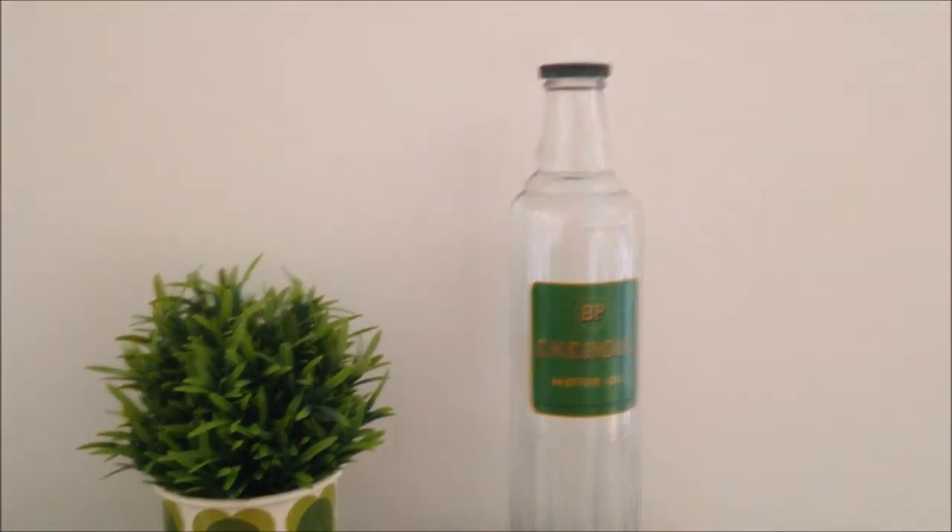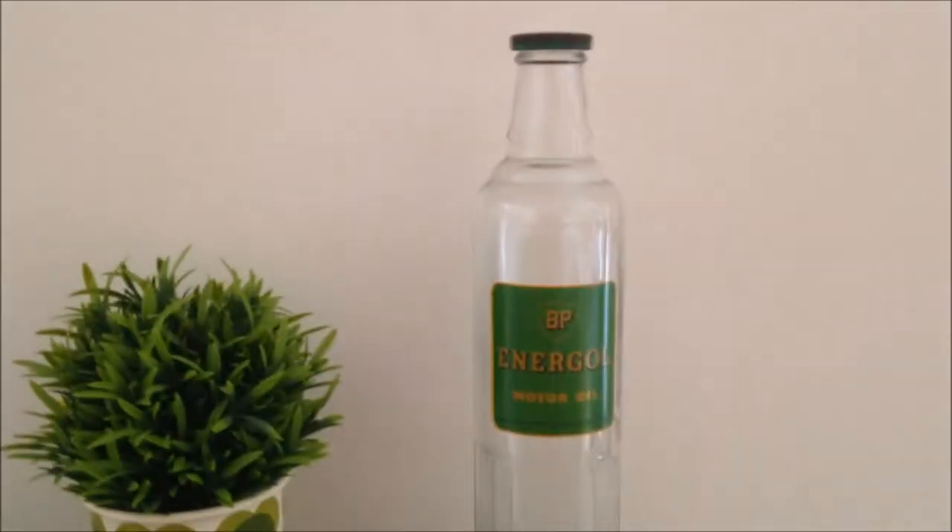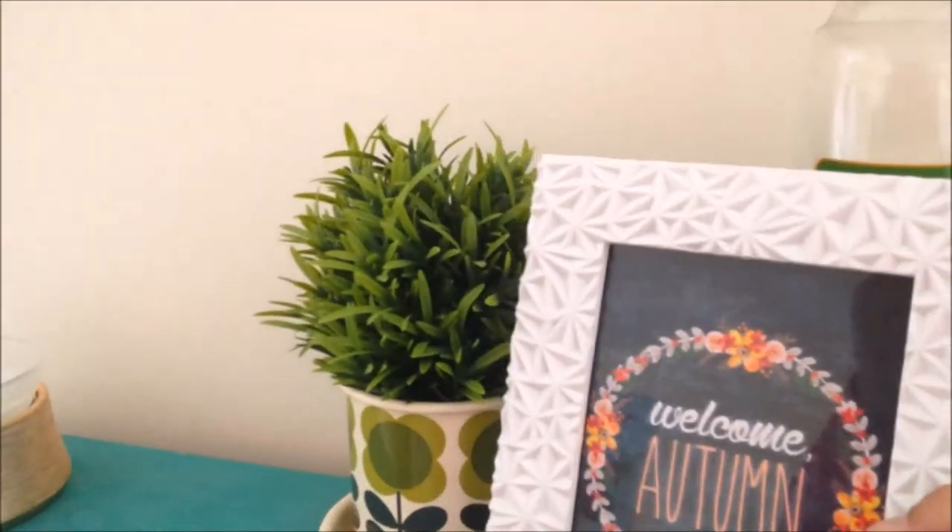Just behind it we have a BP Ennegal motor oil vintage bottle - Paul's had this for about 20 years and I quite like it. I love the green on it. So that's this little bit.